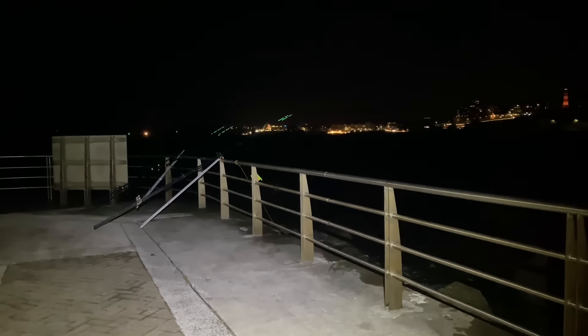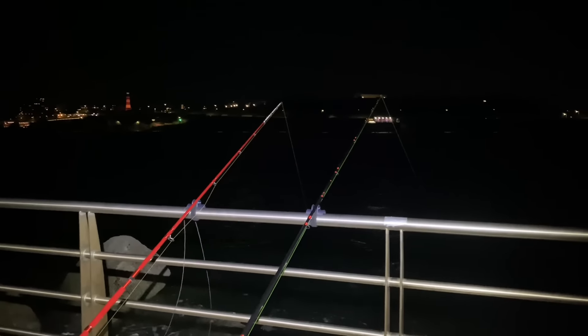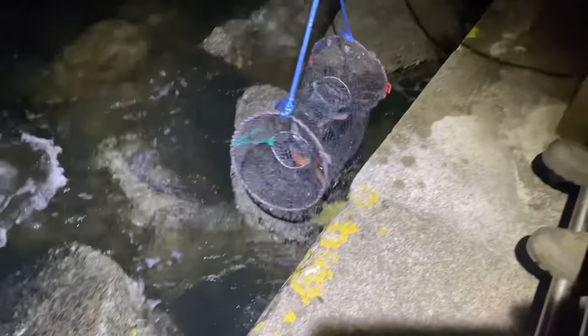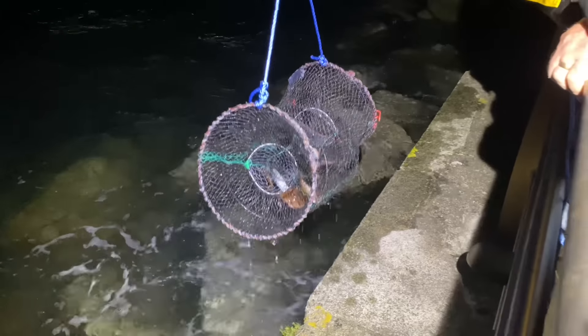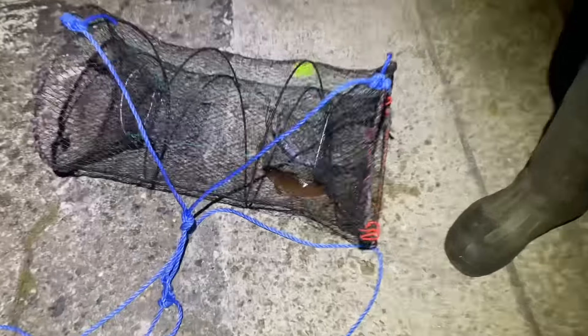It was now gone high tide and nothing was happening — we were starting to get a bit anxious. Oh — rockling. And prawns. Good conger bait.